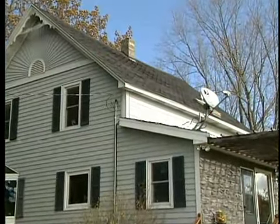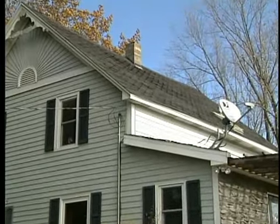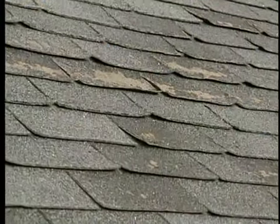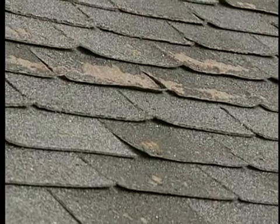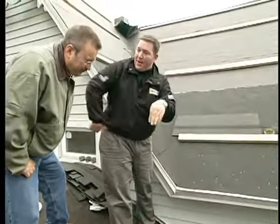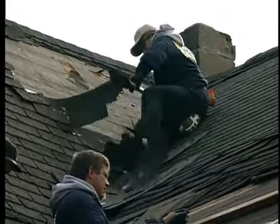Sometimes it's difficult to see just how bad roof shingles actually are when you're looking at them from the ground. They can look okay, but oftentimes upon closer inspection there can be a lot more damage and potential for a leak. So let's begin today's show with Andy Lindes from Lindes Construction as he takes us through the assessment of this exterior remodeling project.